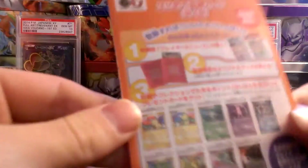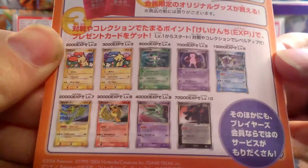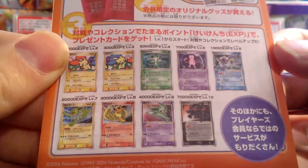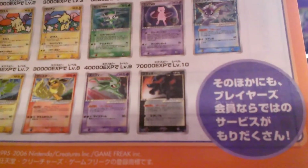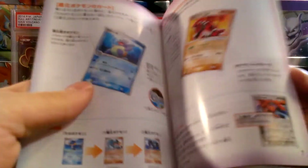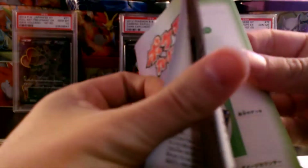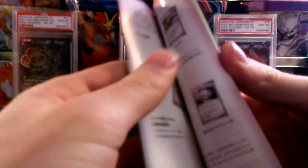And we have the promo sheet which shows you what you can get if you enter the Japanese play club. If you can see on the bottom there are the gold stars that you would get if you did well enough, which would be insane. Here's just a little booklet showing you how to use the deck. Are there even some gold star images in there? These old Japanese products are so cool, I love checking them out.